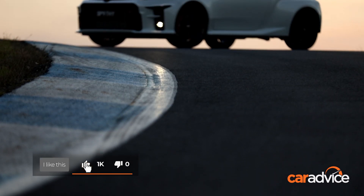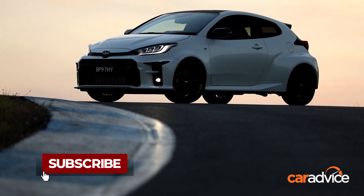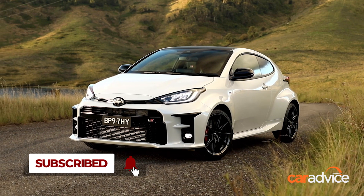I can genuinely see the appeal of the GR Yaris Rally, but at close to $60,000, it's a hard sell.